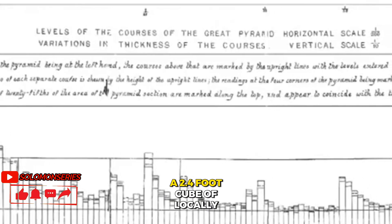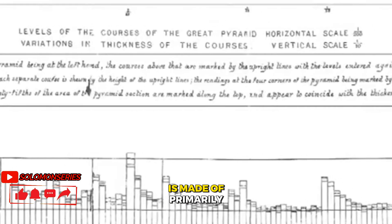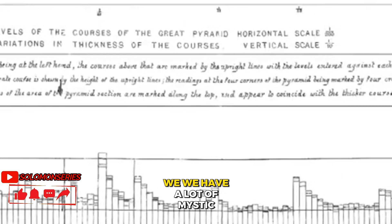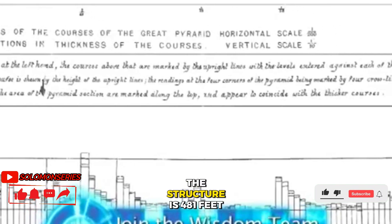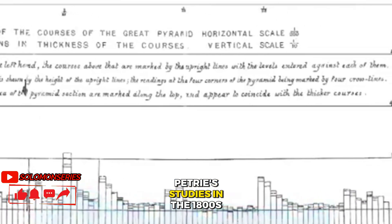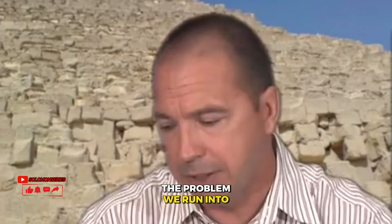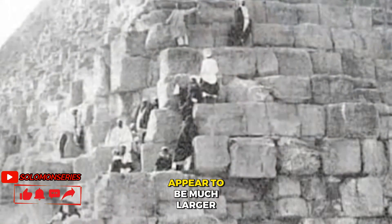A 2.4-foot cube of locally quarried lime rock, which is what the structure is made of primarily, only weighs 1,600 pounds. We have a lot of mystic beliefs about large stones, but you can research it online. The structure is 481 feet tall, and by way of Sir William Petrie's studies in the 1800s, we know there are 201 layers of rock. The problem is the bottom two layers of rock appear to be much larger.